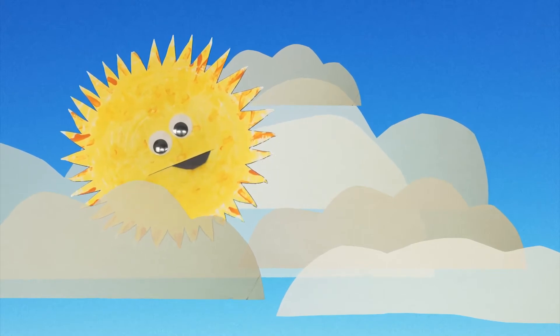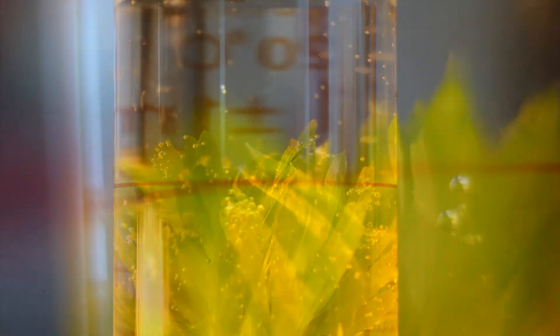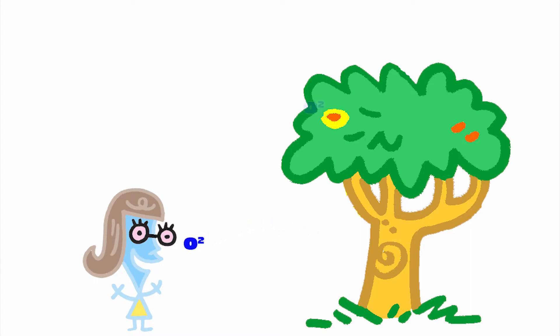Hey, the sun! But wait, there's more. Check out the leaves on this plant. You see those little bubbles? That's where your oxygen comes from. When plants make sugars, there's oxygen left over that they breathe out, like you breathe out carbon dioxide.